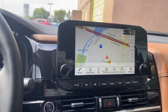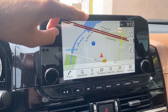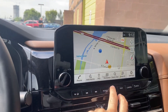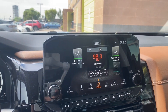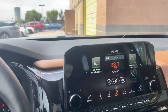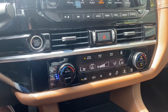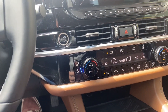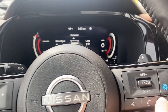We also have the 9-inch infotainment screen right here. As you can tell, it has navigation, Apple CarPlay, and Android Auto. The Nissan tech looks a lot better — it's a newer infotainment screen compared to older models. We also have a rearview mirror with garage door options. You've got a heated steering wheel, and heated and cooled seats for both the driver and passenger.